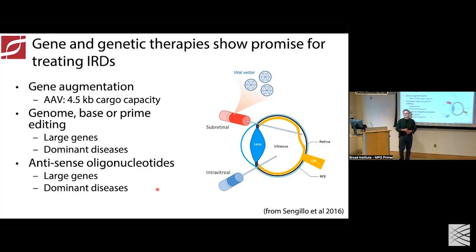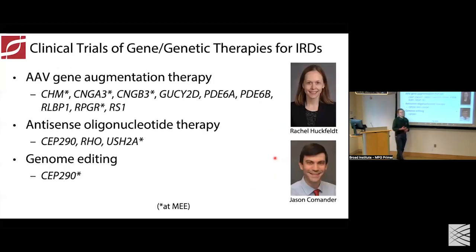About two-thirds of patients have diseases and genes that are amenable to AAV-based therapy. The remaining third have mutations in genes that are too big for AAV therapy or dominant disorders through a gain-of-function mechanism. Other modalities being studied include CRISPR-Cas9 mediated editing therapies and antisense oligonucleotides. We're going to talk about efforts to develop those therapies and early clinical trials in the gene session. These are usually delivered by subretinal injection, and sometimes by delivering drug into the vitreous.